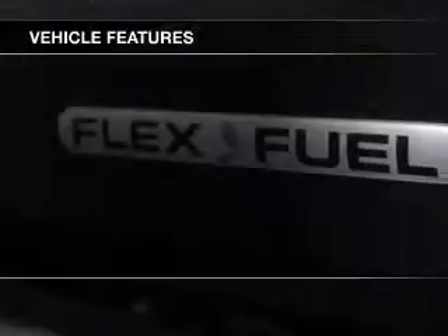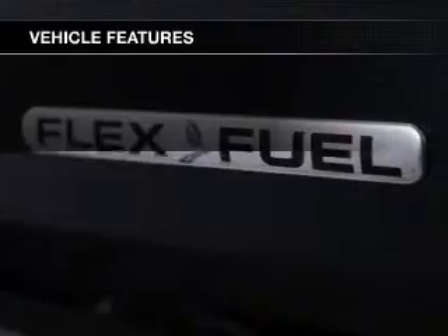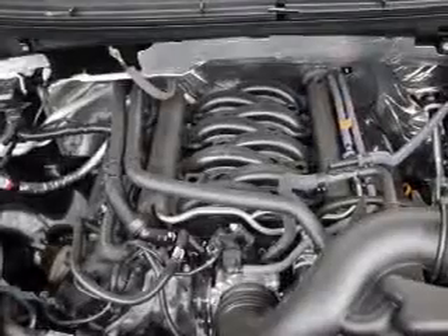The features include Sirius XM satellite radio, split rear seats, privacy glass, and power steering.